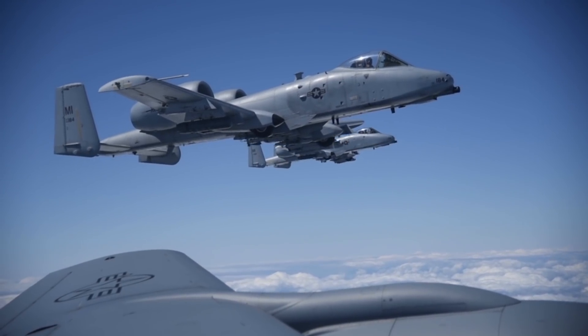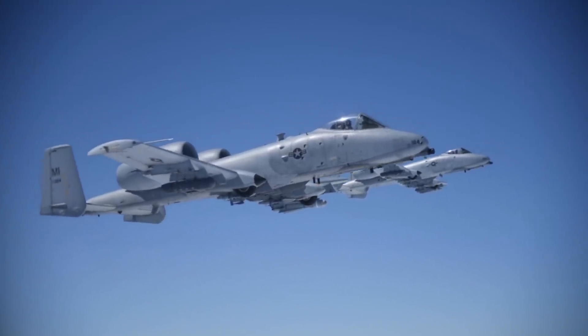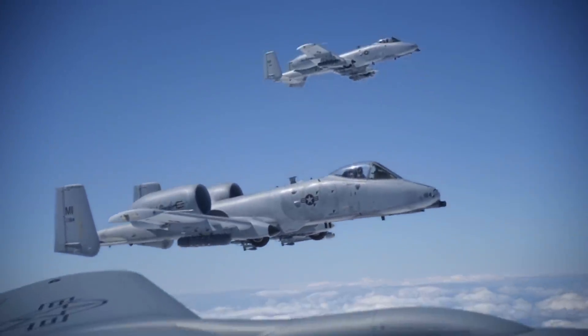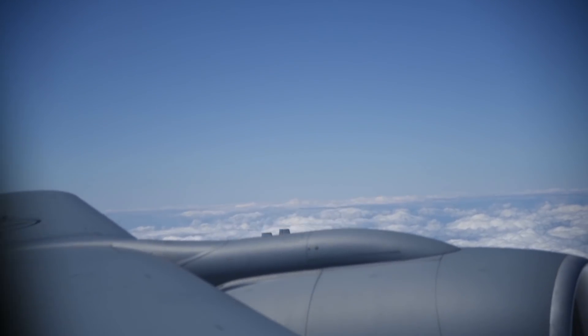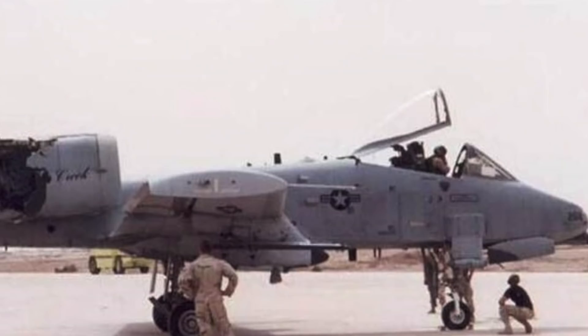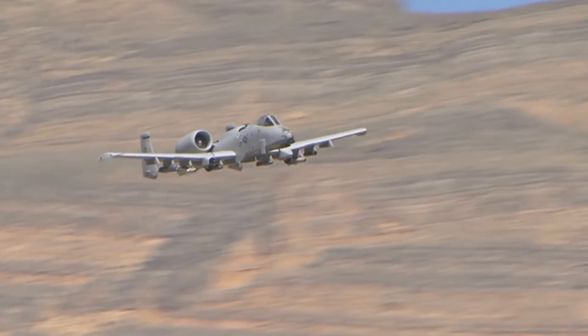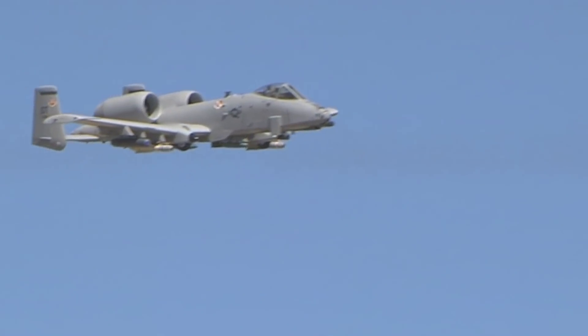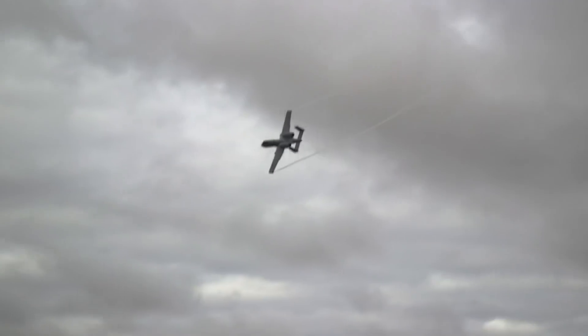The A-10 Thunderbolt II was built to do a job that had nothing to do with winning a dogfight. But the Warthog has been defying expectations since its very inception — finding new purpose after the fall of the Soviet Union, surviving retirement again and again, and most impressive of all, returning safely after being positively riddled with holes from enemy fire. It seems pretty fitting that it would defy expectations yet again in air-to-air combat, because winning a real fight isn't always about who has the fastest jet or the most powerful missile. Sometimes it comes down to nothing more than one tight loop and a veritable laser beam of depleted uranium 30mm rounds.